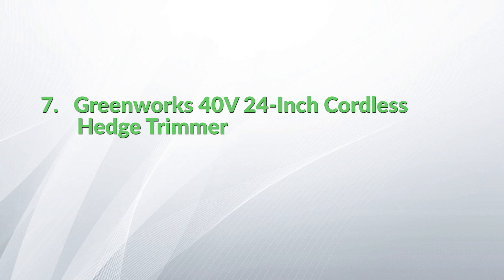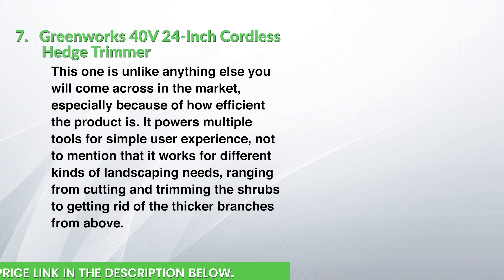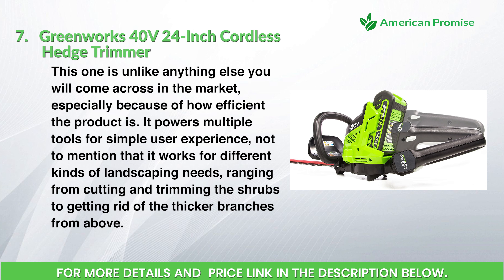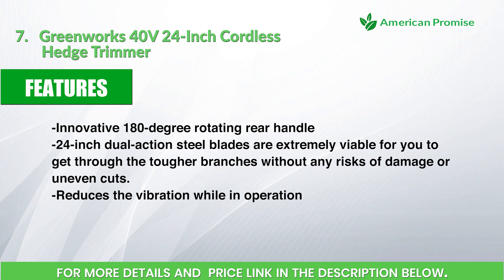Greenworks 40 Volts 24-inch cordless hedge trimmer. This one is unlike anything else you will come across in the market, especially because of how efficient the product is. It powers multiple tools for a simple user experience and works for different landscaping needs, ranging from cutting and trimming shrubs to getting rid of thicker branches from above. Features: innovative 180-degree rotating rear handle, 24-inch dual-action steel blades that are extremely viable for getting through tougher branches without damage or uneven cuts.